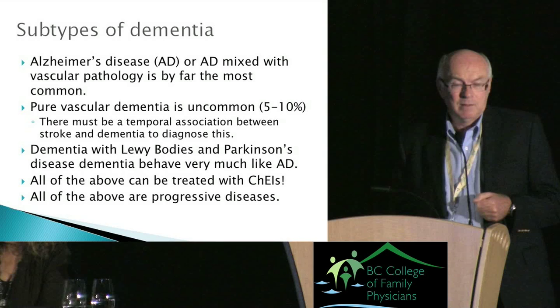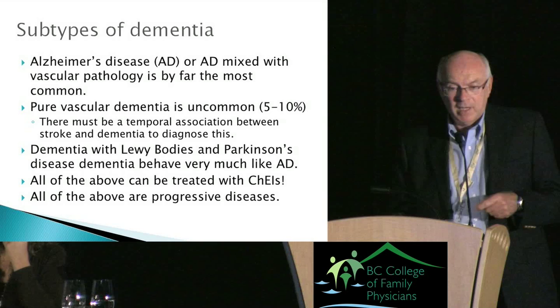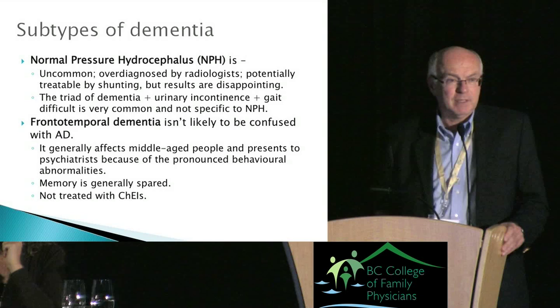It wouldn't be a great mistake to misclassify within that group. Not so with normal pressure hydrocephalus. But if you've done a CT scan on every patient, you're not going to get caught out with NPH.